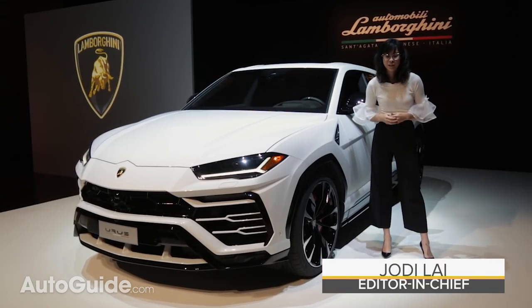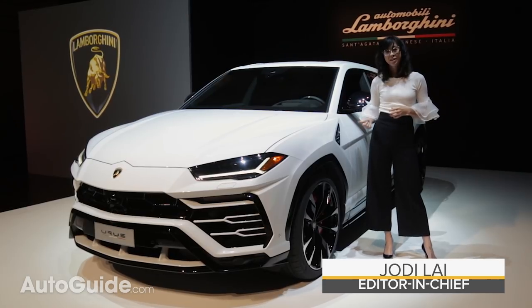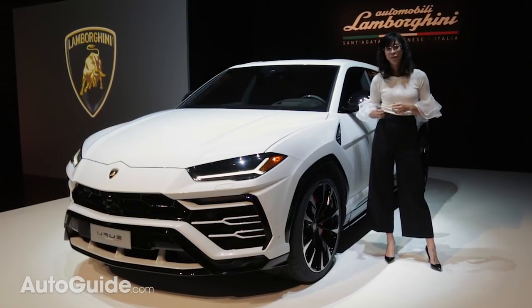This is the all-new Lamborghini Urus. It is one of the most highly anticipated new cars of the year and we're here to get a closer look at it. Here are 10 things you need to know about this new SUV.